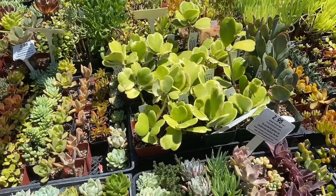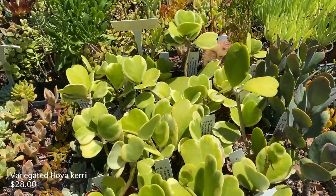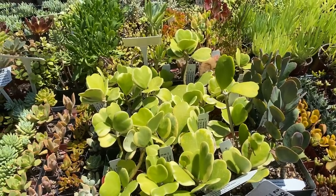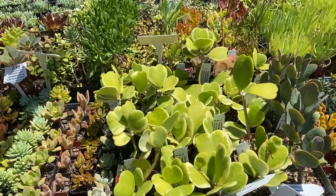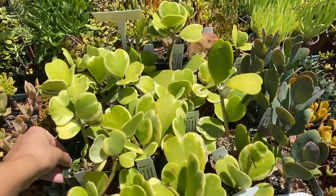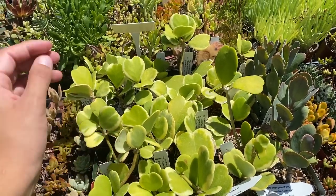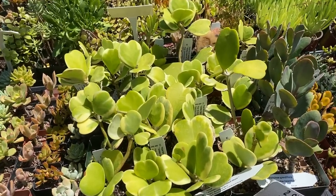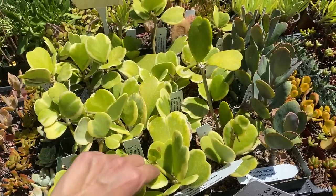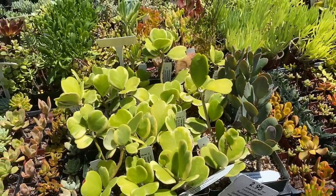Whoa, what are these? Hoya Kerrii golden hearts — these are probably the healthiest Hoya Kerriis I've ever seen. They look a little sun stressed but maybe it's just because they're golden. They look extremely healthy. They're $28 — variegated Hoya Kerriis.